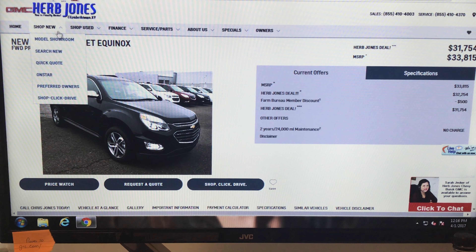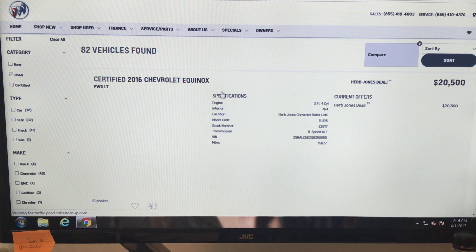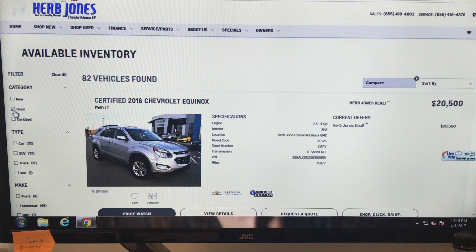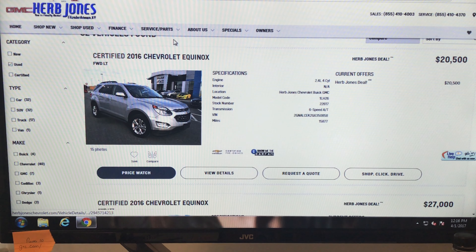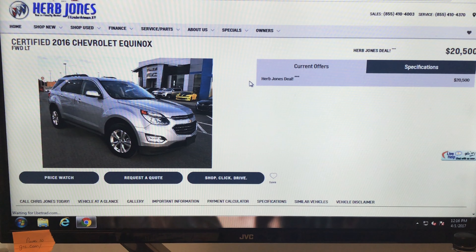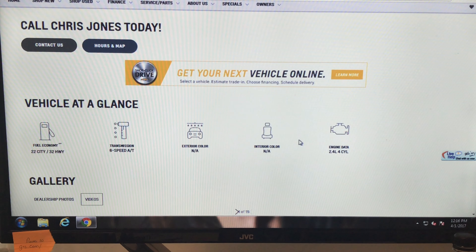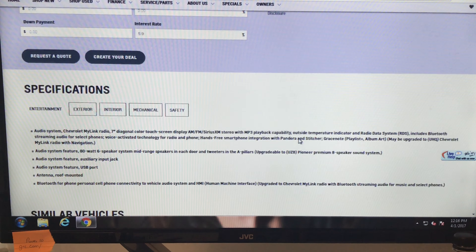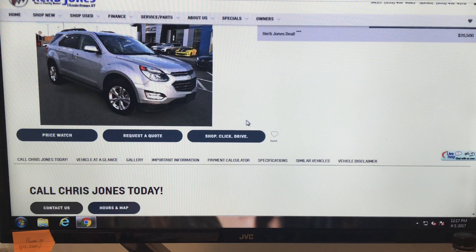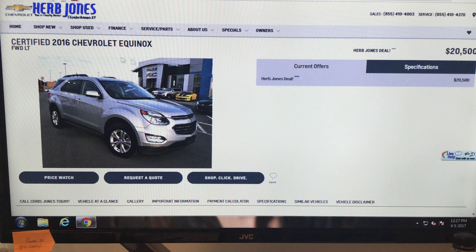On our used vehicles, you can search our inventory. If you're looking for something, you can look for certified vehicles, or search by price, miles per gallon — however you're interested. You can search our used inventory, and same thing — if you're looking for a car, SUV, or truck, just click on it, scroll down, and you've got all the information there. Easy as pie.